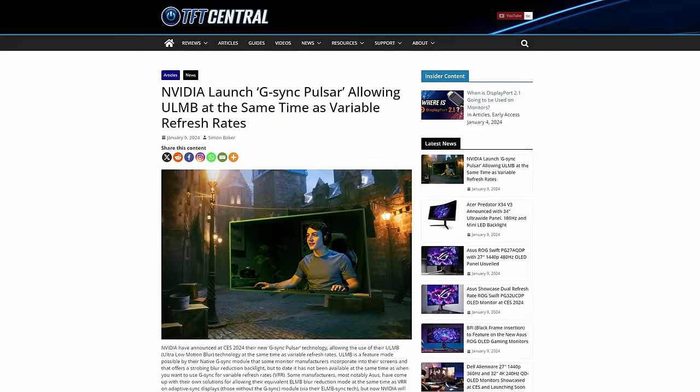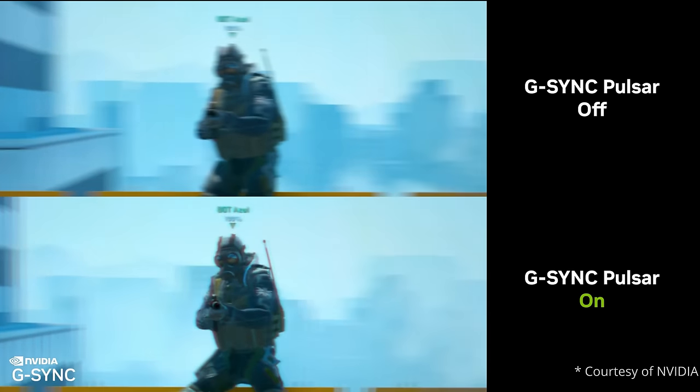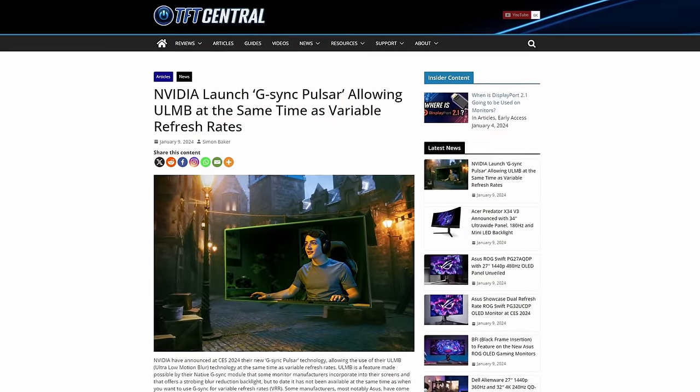Away from specific monitor announcements, there were a couple of interesting technology updates from CES. NVIDIA announced their new G-Sync Pulsar technology, which allows you to use their Ultra Low Motion Blur, or ULMB, strobing blur reduction backlight at the same time as G-Sync variable refresh rates. Previously, you could only use one or the other, so for future displays that support the native G-Sync hardware module, this will be a popular and interesting option. So far there seems to be only a single screen announced for later this year that will feature this: an ASUS ROG Swift PG27 series monitor that looks like it will be a 27-inch 1440p 360Hz IPS monitor.